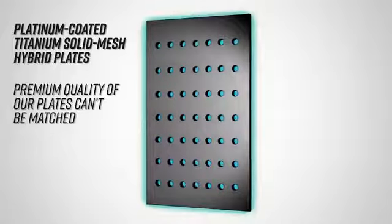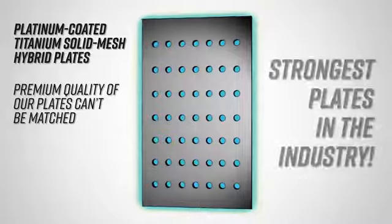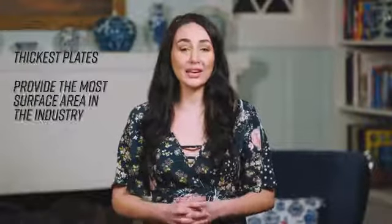Tyent's solid mesh hybrid plates are dipped multiple times in platinum and baked, making them the strongest plates in the industry. Plus, you'll love that Tyent's plates are the thickest and provide the most surface area in the industry too.